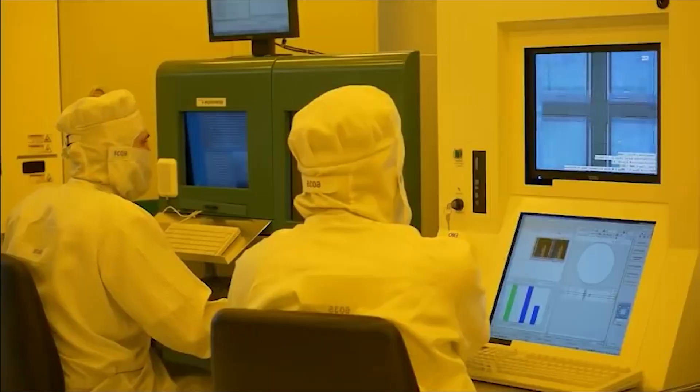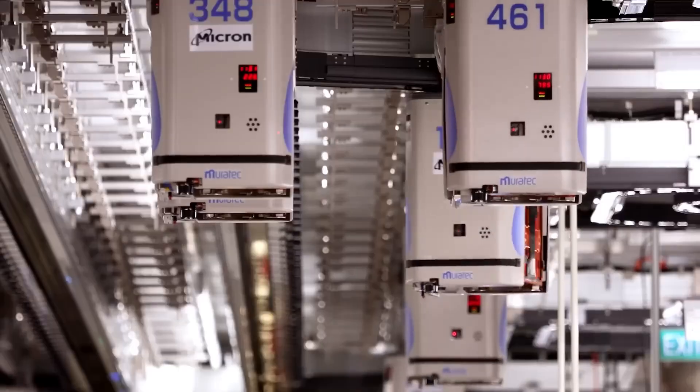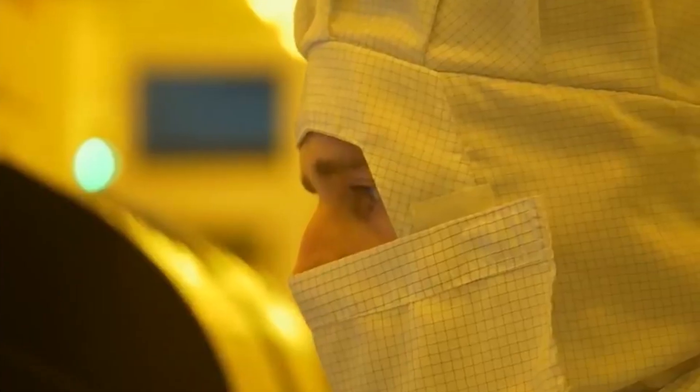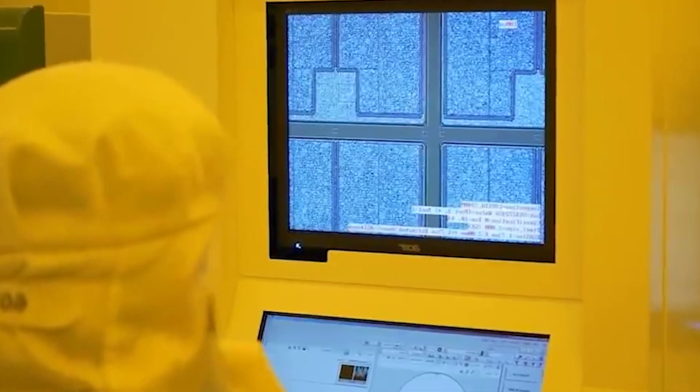Despite the controlled environment and use of precision tools, a high number of integrated circuit chips are rejected. Although the percentage of reject chips has steadily dropped over the years, the task of making an interwoven lattice of microscopic circuits and components is still difficult, and a certain amount of rejects are inevitable.